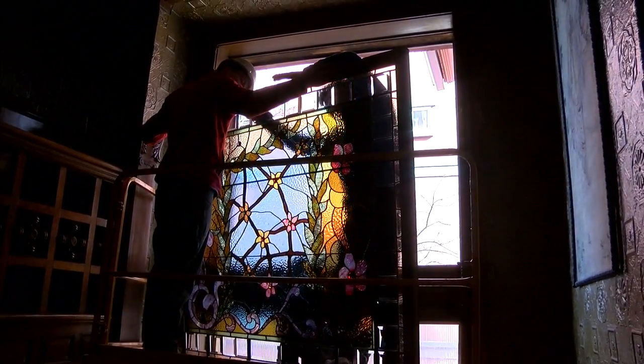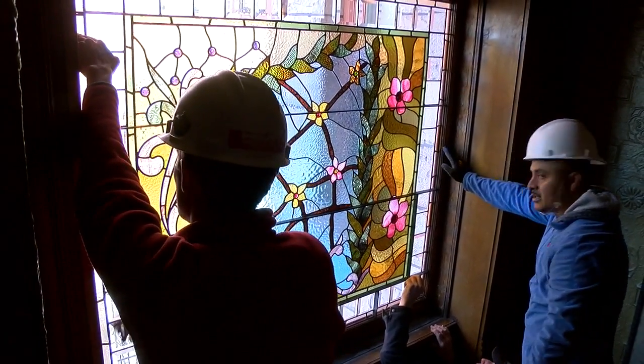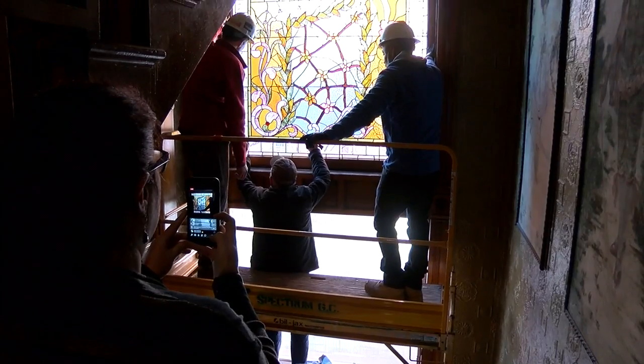I know they have really been missed while they've been out of the house. You couldn't really see the beautiful light coming in the way that it would have when the Browns lived here, and the way that those of us who have worked here and volunteered here for so many years love to experience them. It was beautiful to see the stained glass come back.